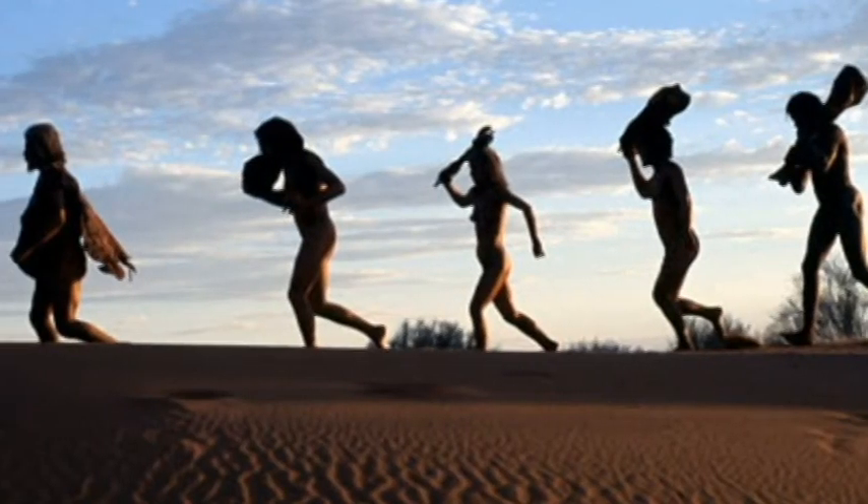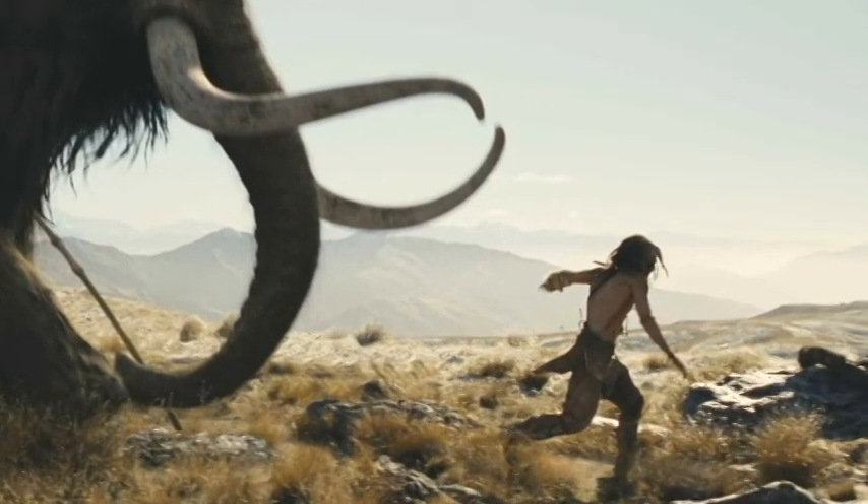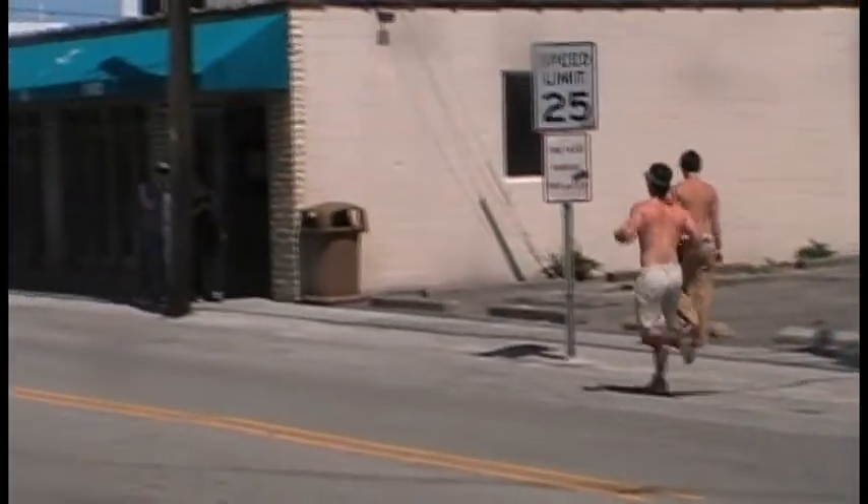Everyone knows that running is good for you. Be it a casual jog or a marathon, running is one of the best ways to stay in shape, and people have been doing it for millions of years. Whether to hunt, flee, or populate the globe, humans have adapted to become one of the greatest distance runners on the planet.